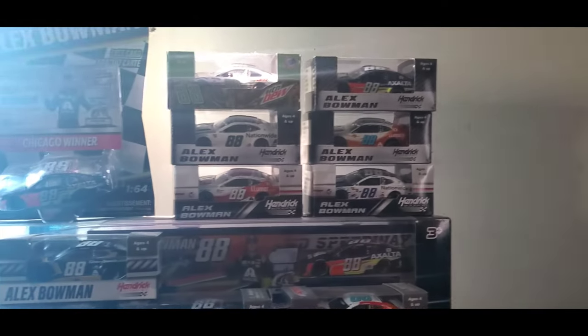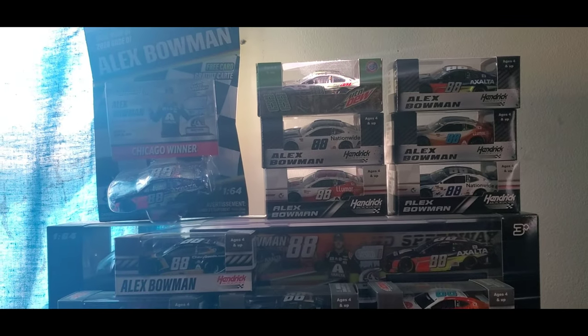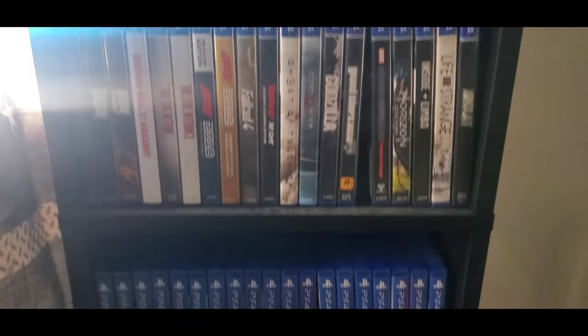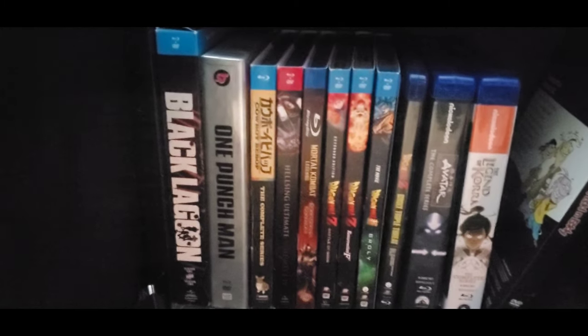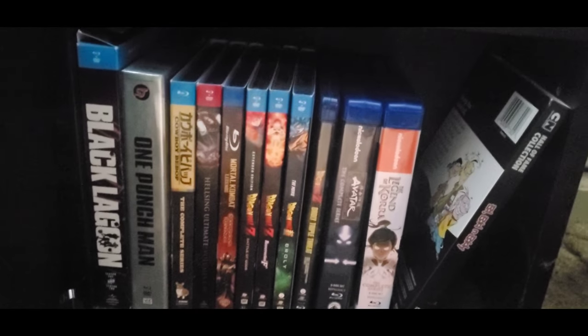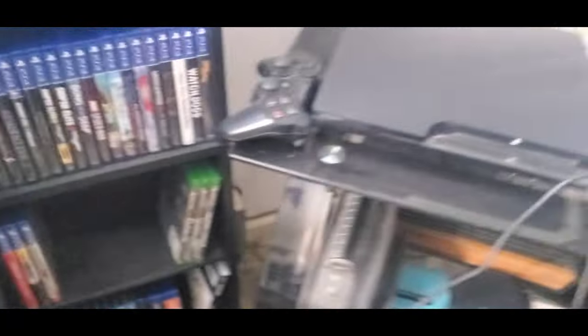This box is my PlayStation camera stand since I don't have anything to hold it. Over here is my Alex Bowman shrine — as you can tell there are a bunch of Alex Bowman cars. PS4 games down the row, three Xbox games, and down here is my anime collection: Black Lagoon, One Punch Man, Cowboy Bebop, Hellsing Ultimate, Mortal Kombat, Dragon Ball Z, Avatar: The Last Airbender, Legend of Korra, an Eddie season, and Cars the Cowboy Dog season as well.